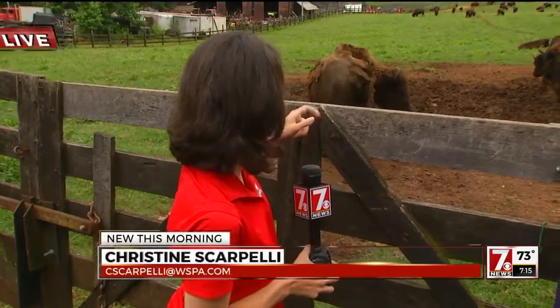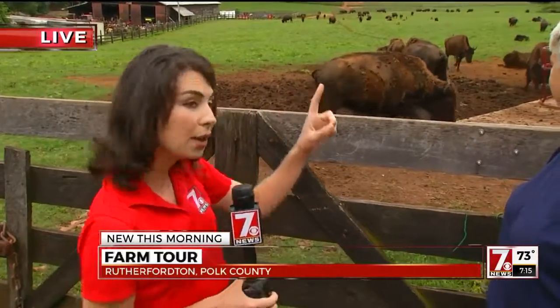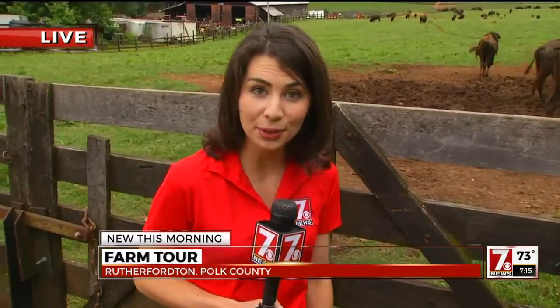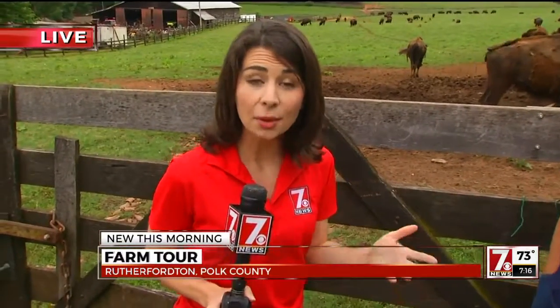We can't help it, guys. I think this is really, really neat. You can see some of them behind me. There's one white bison — they're saying it's a little baby. That's just one of the cool things you can see if you come here to Neal & Knoll Farms. That's where we are. It's one of the stops on the Polk Fresh Farm Tour, in Polk County.